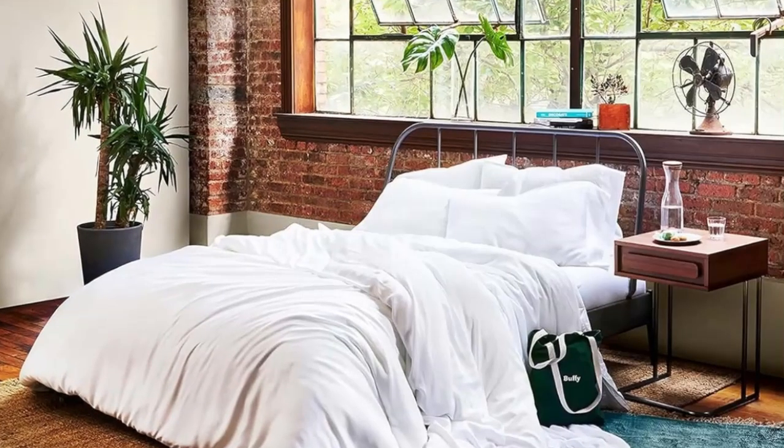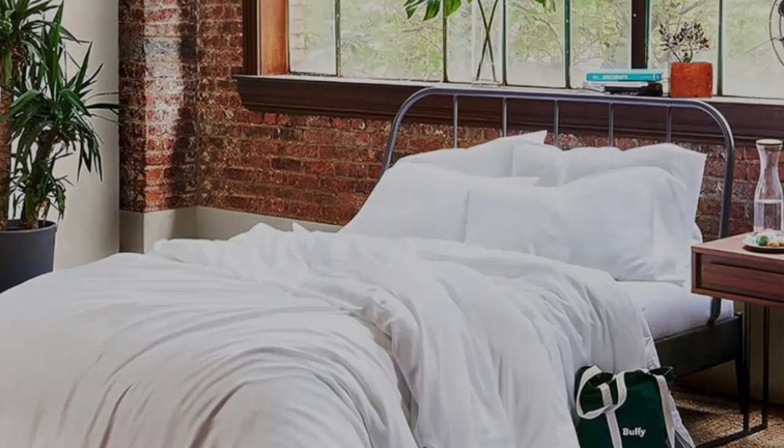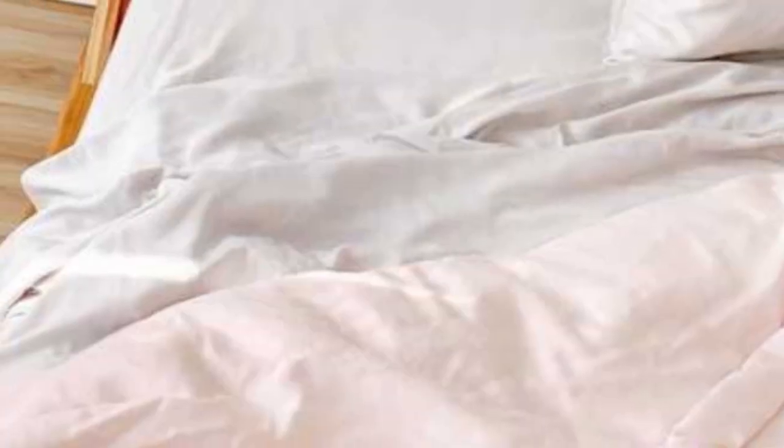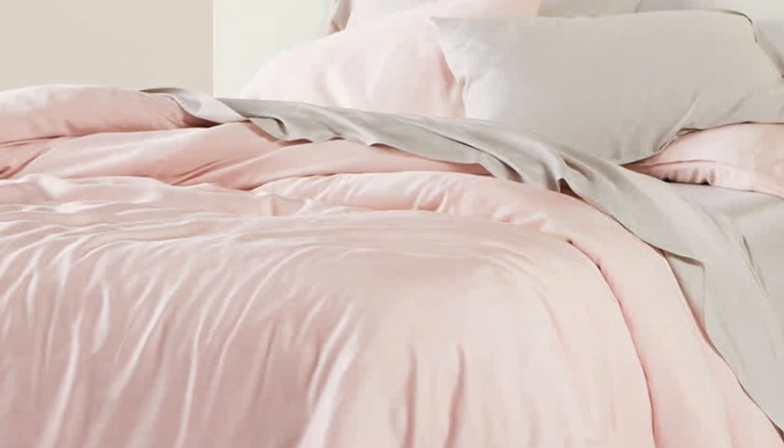like the pink blush color that's dyed with gardenia, walnut, and turmeric. Because they're created with Tencel Lyocell fibers and dyed with botanic dyes, these sheets are biodegradable and compostable.